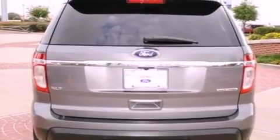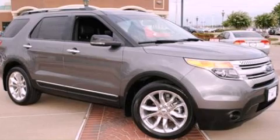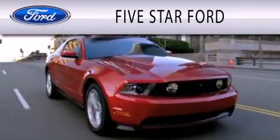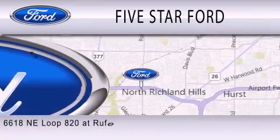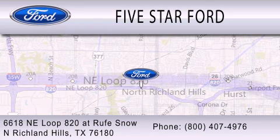This vehicle won't last long at this price. Call and arrange a test drive now. Five Star Ford is dedicated to doing everything possible to ensure that the experience you have selecting your vehicle is as pleasant as possible. We're located at 6618 NE Loop 820 at Rufe Snow in North Richland Hills.